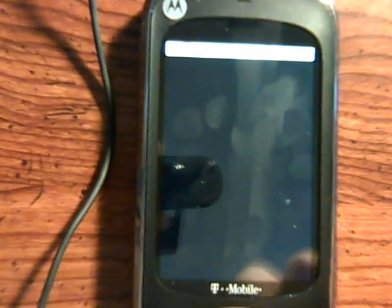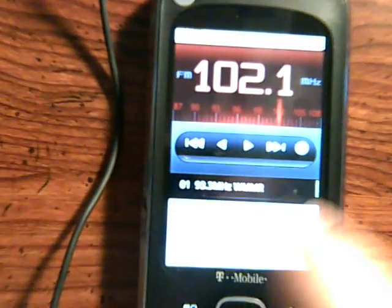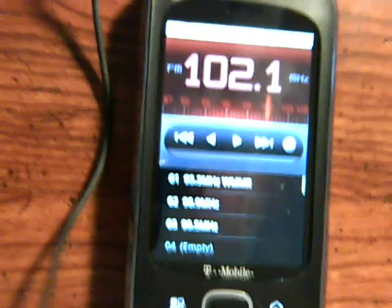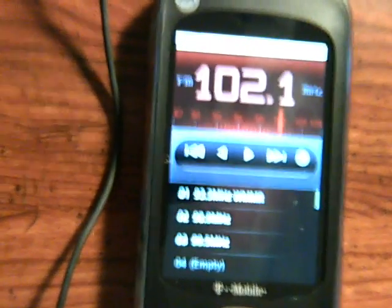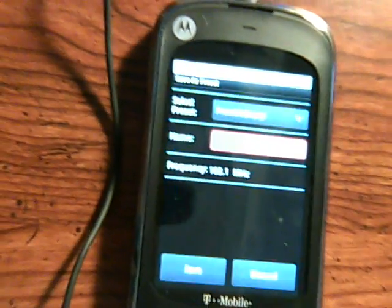Unfortunately I'm not getting the FM radio to load — it's hit or miss to get the sound out of it. I can tell you that sometimes you do get the sound, but the only times I've been able to get sound out of the FM radio is if I am on a phone call. So it is slightly buggy in that sense.